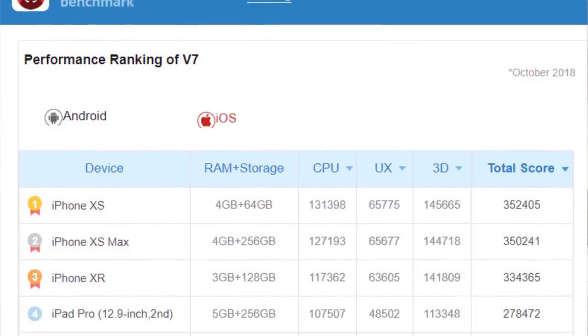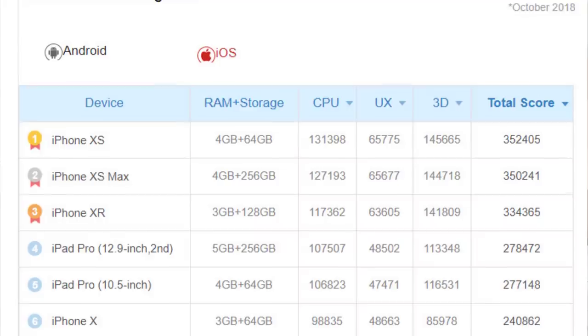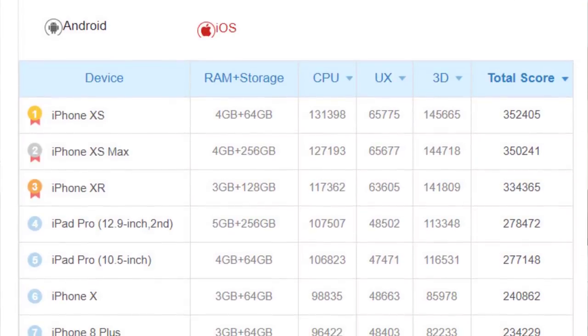The only phone that's going to be able to beat the S10 is going to be the iPhone XS Max, which has a score a little over 350,000, which is also mind-blowing. But iPhones are known to have the best and fastest processors on the market at any given time. As far as Android smartphones are concerned, the S10 is just going to climb right to the top.